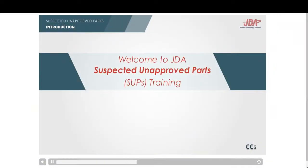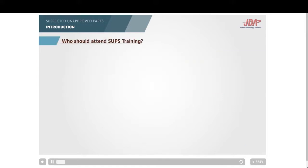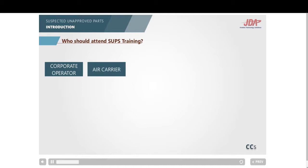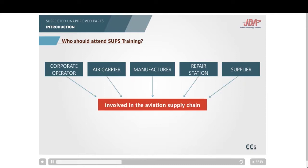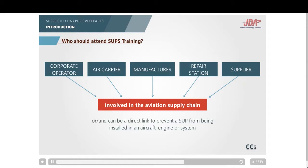Welcome to JDA training on suspected unapproved parts. Any corporate operator, air carrier, manufacturer, repair station, and supplier that is involved in the procurement, management, inspection, distribution, and approval of parts and components within the aviation supply chain — and can be a direct link to prevent a SUP from being installed in an aircraft, engine, or system — should attend SUP training.